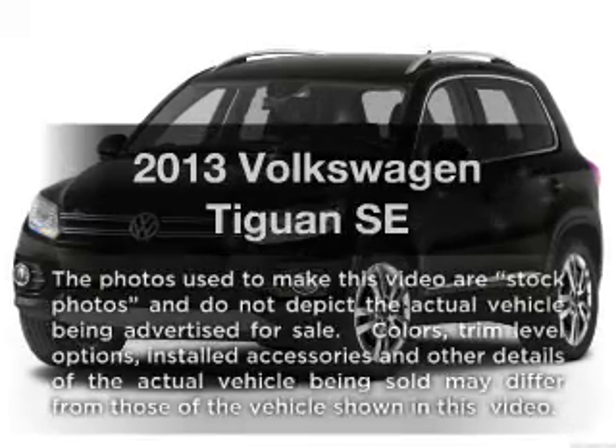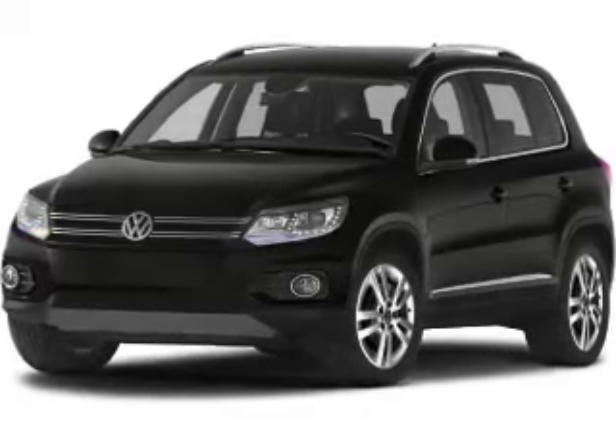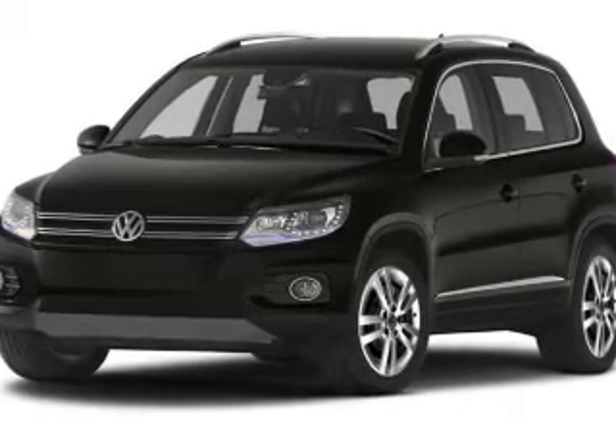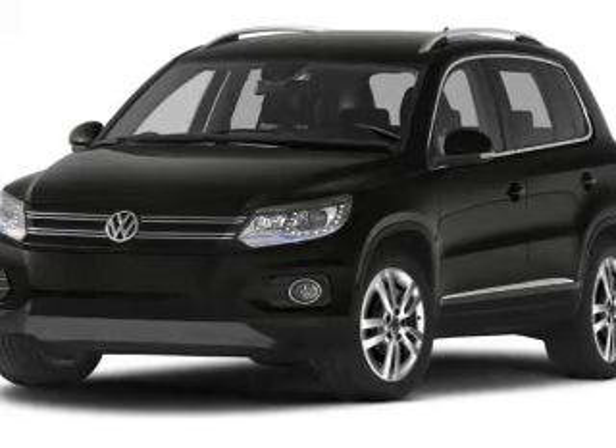Check out this 2013 Volkswagen Tiguan. If you're looking for an automobile with great attributes, look no further. With an efficient four-cylinder engine, the powertrain includes front-wheel drive, driven by a six-speed automatic transmission.